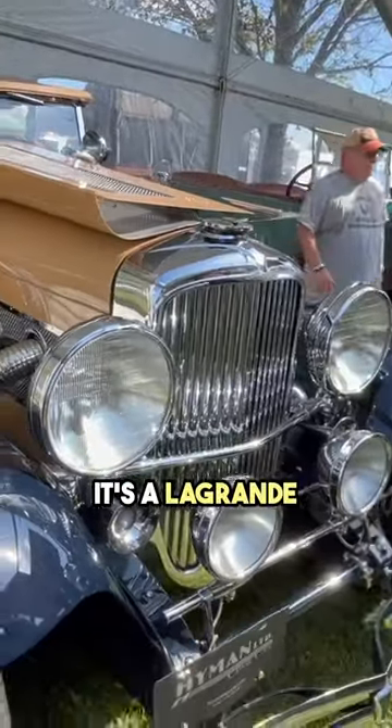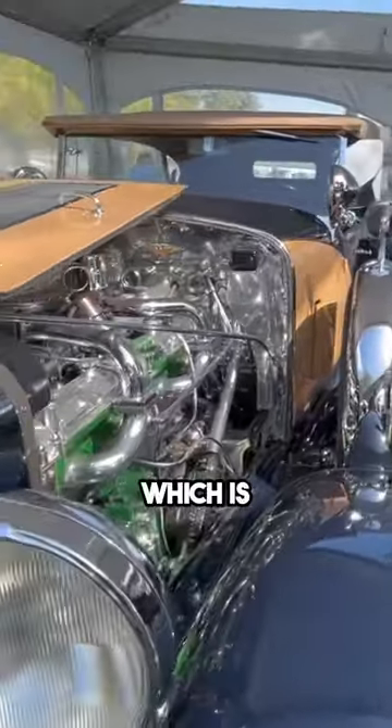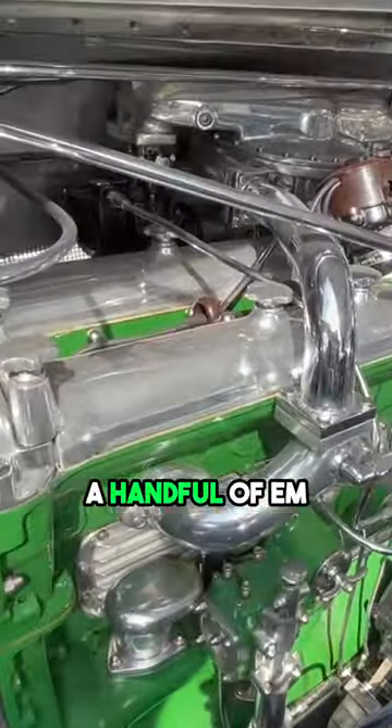1931 Duesenberg. It's a Le Grand Faden. It's a very unusual and rare one. It does have a factory supercharger on it, and there's only a handful of them with a supercharger.